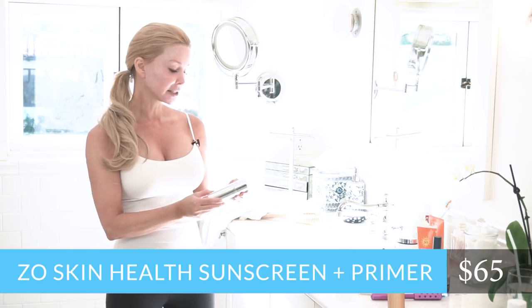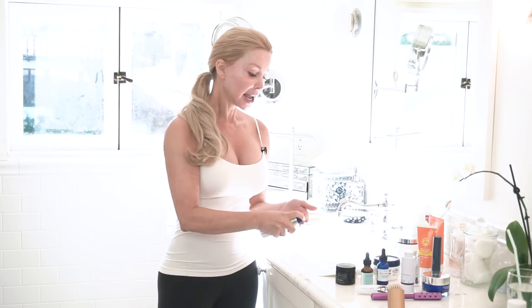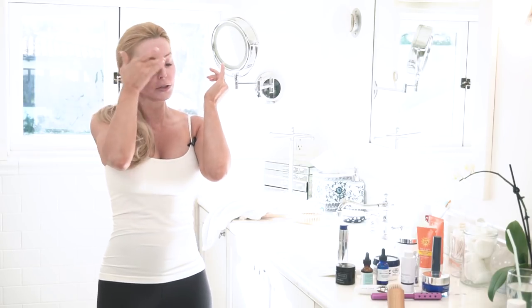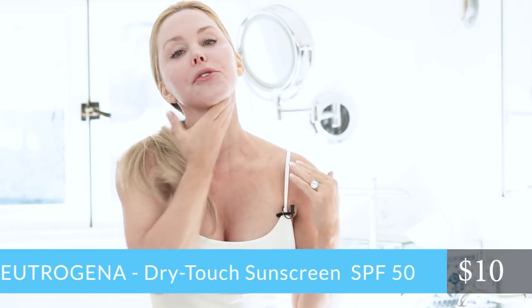Last but not least is sunscreen. Even if I'm not planning on leaving the house that day, it doesn't matter — I always, always, always put on sunscreen. My favorite right now for my face is by Zoe Skin Health — this is the Oclipse sunscreen and primer in one. It actually tricks the sun into just affecting the melanin that's in the product and not your skin. It doubles as a primer, so it comes out a little bit beige, but men can use this — it just kind of blurs things. I always start with dots everywhere in various places instead of starting in one spot to avoid tugging the skin. If you don't want to do the Oclipse, I used the Neutrogena dry touch factor 50 for years and still go back and forth with that as well. The trick is you have to have at least a factor 50, even if you're inside.